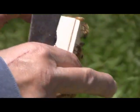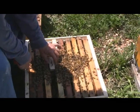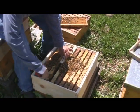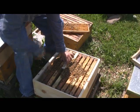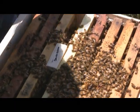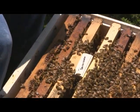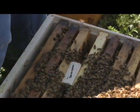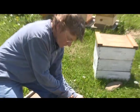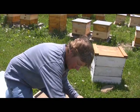So now I put her right here. They're not stinging her - see how they want to take care of her and feed her. She's going to stay in there for about a day, because they have to get used to her scent. Once they're used to her scent they accept her and then she starts laying eggs. I just saved this colony from dying.